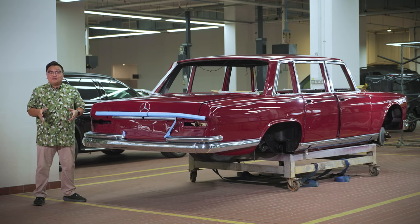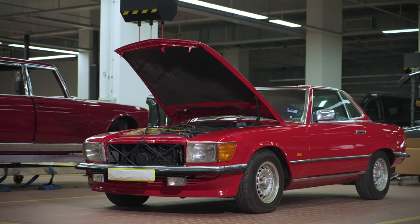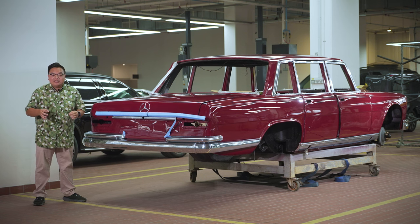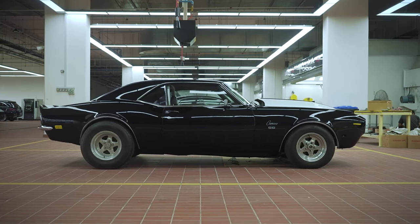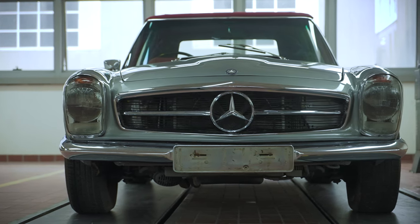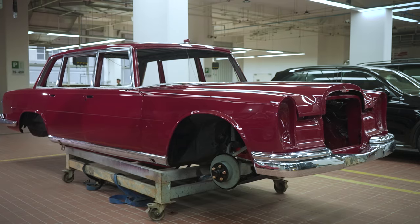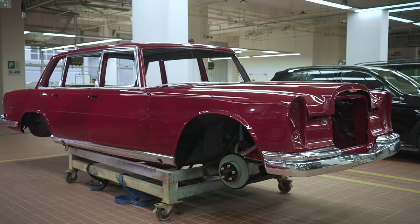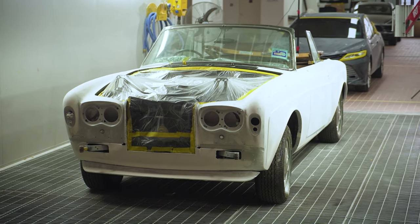What not many people know though is that this state-of-the-art facility also does full classic car restorations. Over the past year, its dedicated team of skilled mechanics and technicians have restored plenty of classics from various eras — from that lovely SL Pagoda to even a classic Chevrolet Camaro. Behind me is a W100 Mercedes-Benz 600 Grosser, the Grand Mercedes. And upstairs, there's also a Rolls-Royce Corniche.